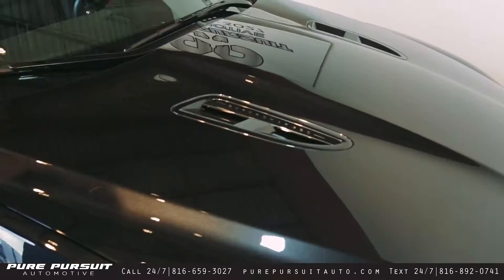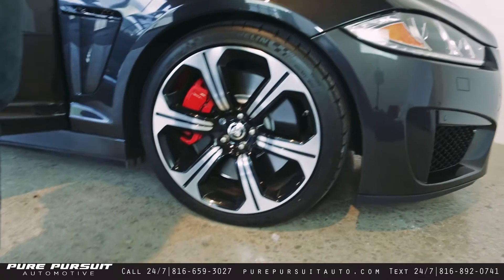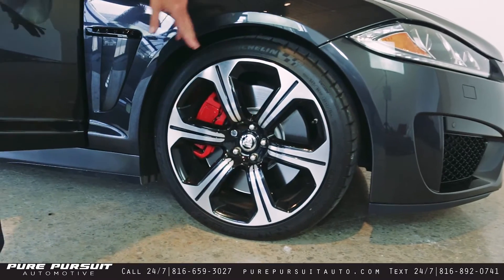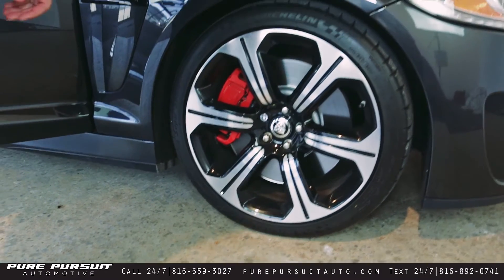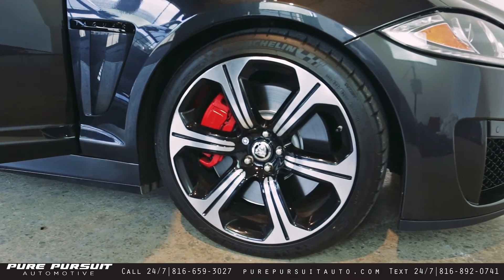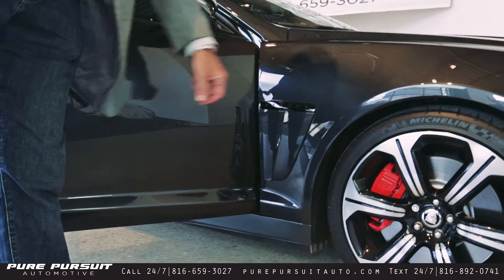Supercharged badging here on the side. Looking down here, you've got these beautiful 20-inch Varuna gloss black wheels with your red calipers and the Jaguar emblem on the side. Huge brake calipers that you need because this car has got a lot of power, and it also has a lot of stopping power. Jaguar badging here goes along with the body panels matching.